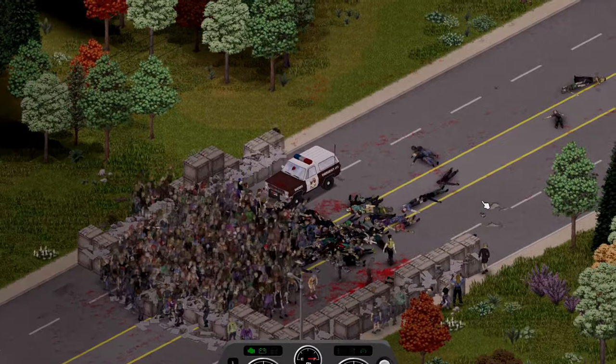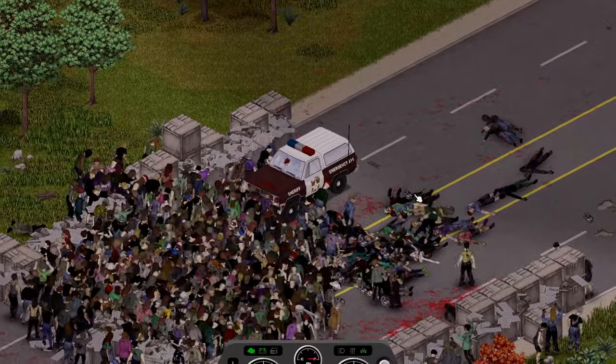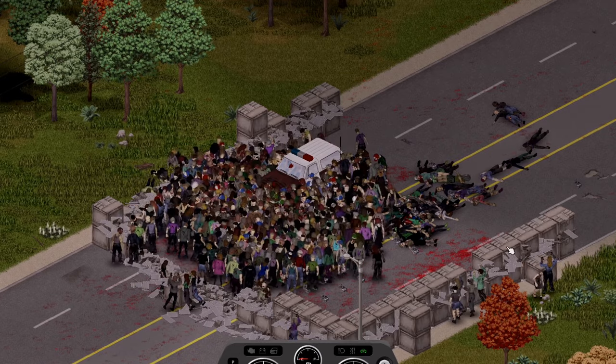Next up we have another SUV type vehicle but much larger, the Chevalier Kobold — not to be confused with the German folklore creature. It's a good off-road vehicle with plenty of space for your loot and decent speed. It took the impact very well and after starting its run being 2 crates in, it only managed to get through another 4.